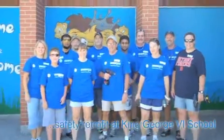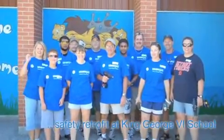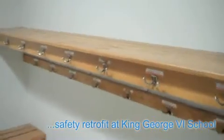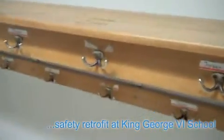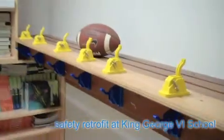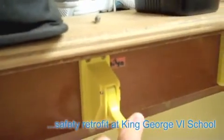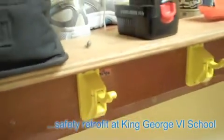Today the Helping Hands in Action group from Union Gas in Chatham will be making this school safer for all the children. Our group will be replacing all old standard metal hooks with new plastic safety hooks that release at a weight of 26 pounds or greater. I'm William Piena — just a big thank you to Union Gas for making King George VI School a safer place.